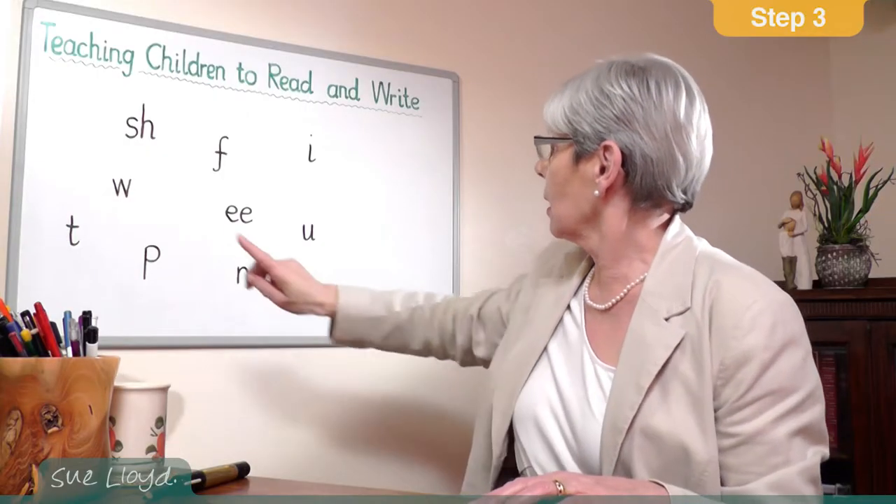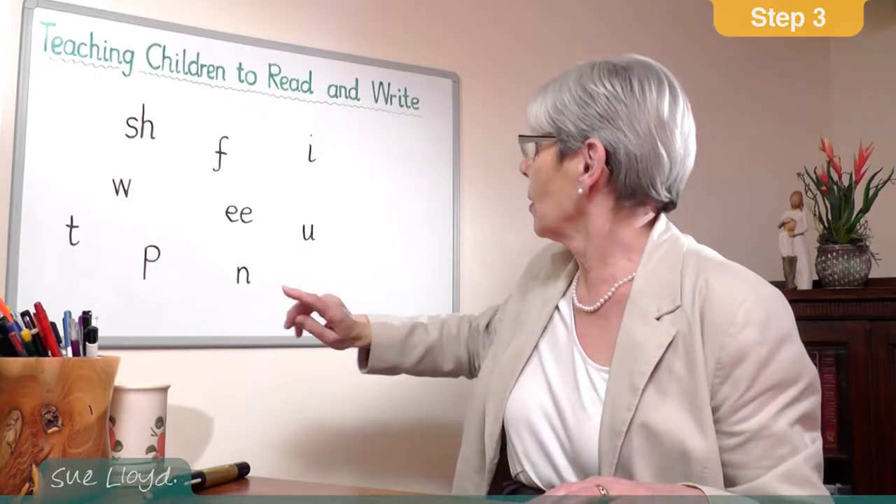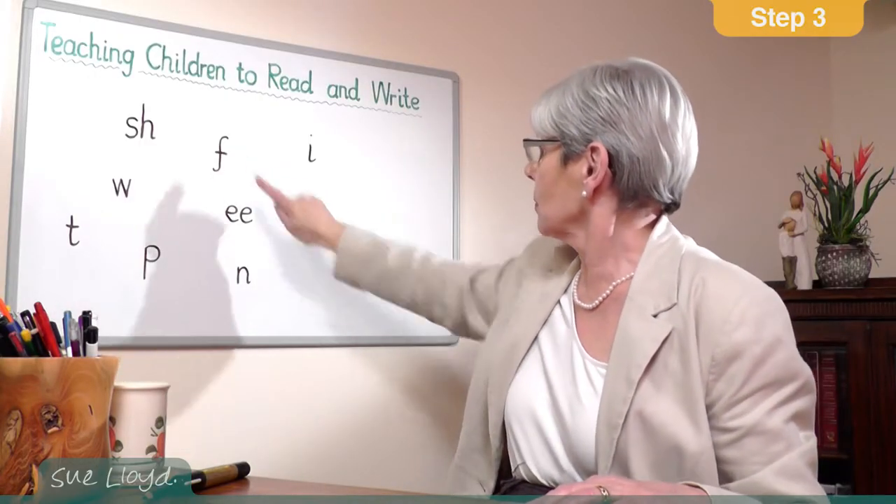Or maybe... and get 'win'. Or... and get 'fun'. This silent blending encourages the children to say the word straight away and develops fluency in the reading. As usual, keep the sessions fast flowing and short.